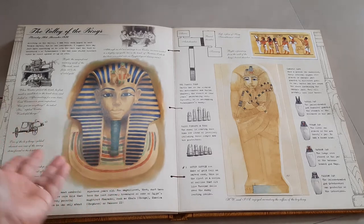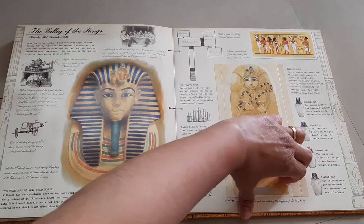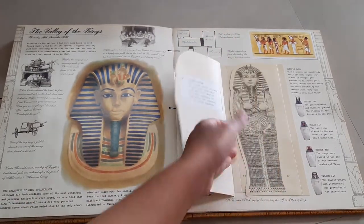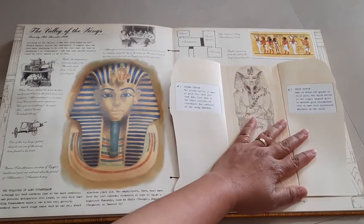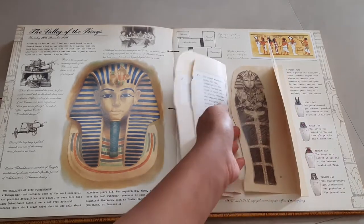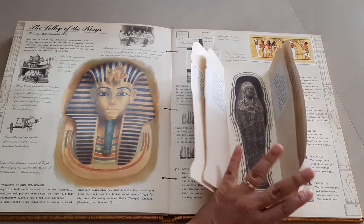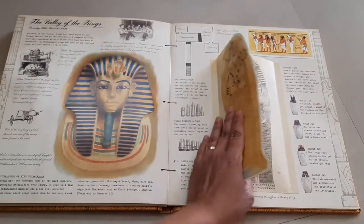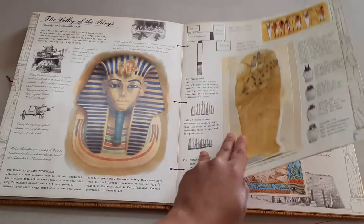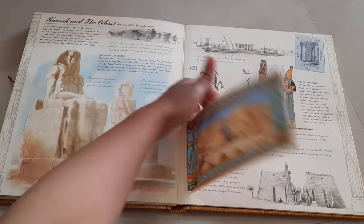On the next page we have the Valley of the Kings, and right here we have a lift-the-flap mummy. It takes you through each level: the first coffin, second coffin, third coffin, fourth coffin, and finally the fifth. These are all their findings. It also takes you through the mummification process, and then there's another flap here.